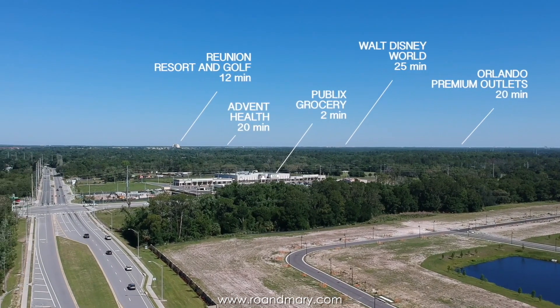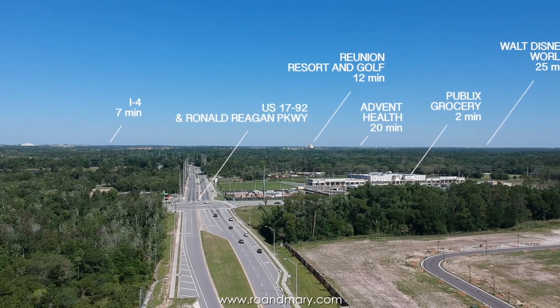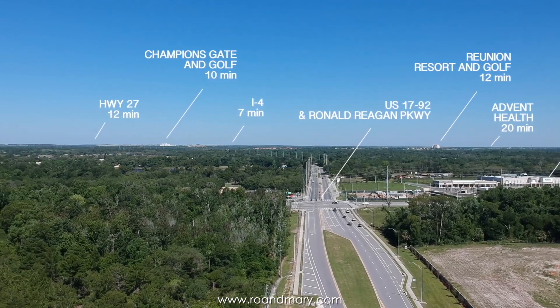Once again, this is Roland with REMAX Prime Properties. Thank you for joining me on this tour. If you have any questions, feel free to contact me. Until then, everyone stay safe and take good care.